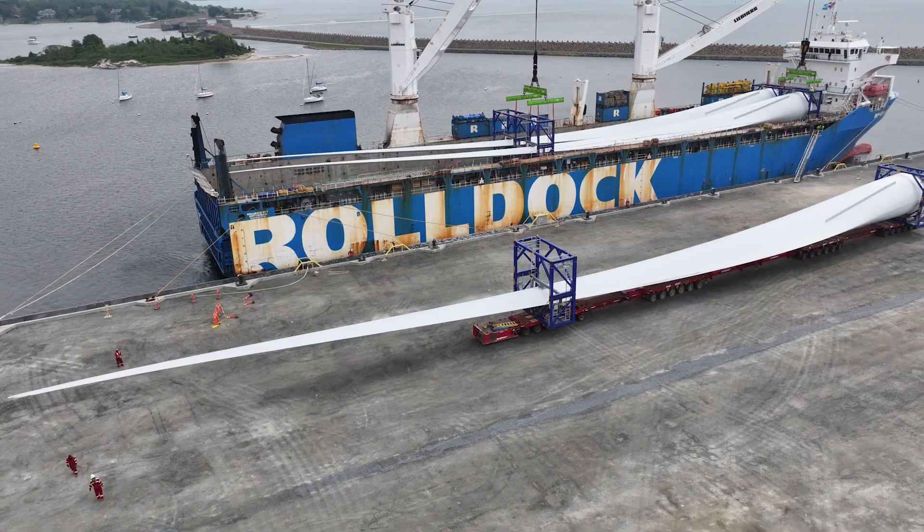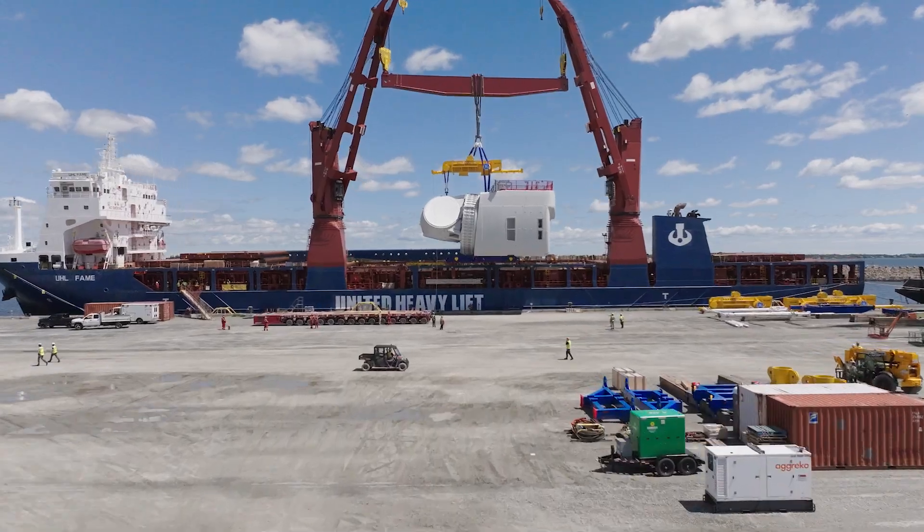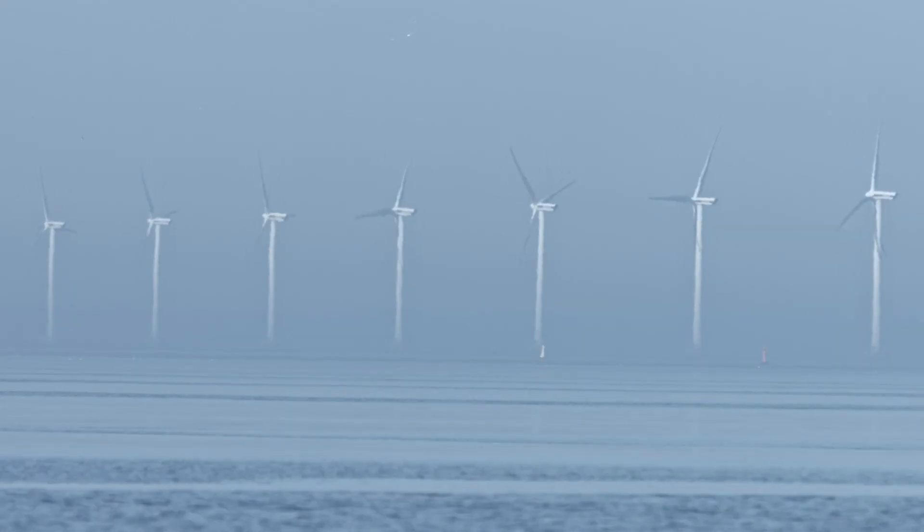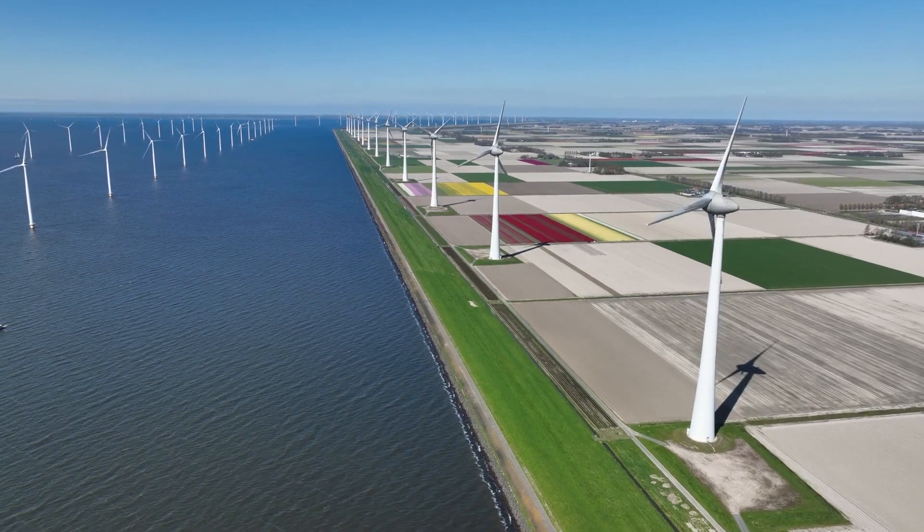Over the next weeks and months, we've filmed all these different turbine components arriving, and we're gonna show you everything. This is just the start of building a whole bunch of these massive offshore wind projects that are really gonna make us step forward in a big way towards solving the climate crisis. So stay tuned.